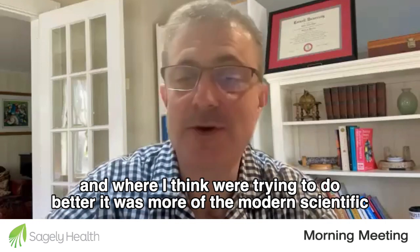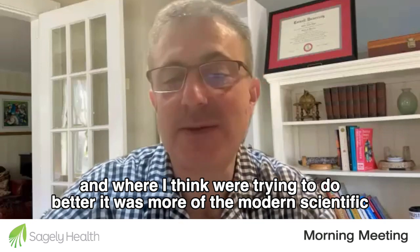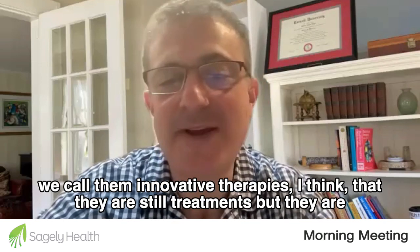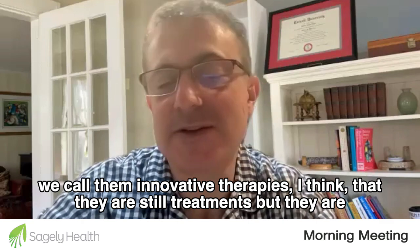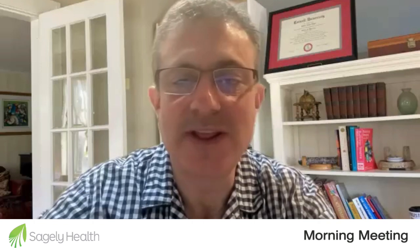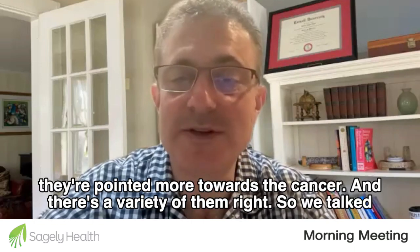Where I think that we're trying to do better is with more of the modern scientific therapies. We call them innovative therapies. They are still treatments, but they are different than traditional chemo in that they are pointed more towards the cancer.